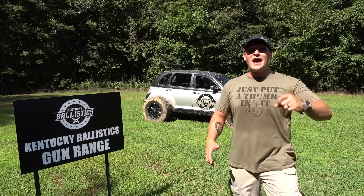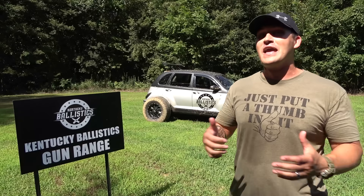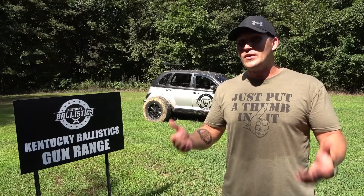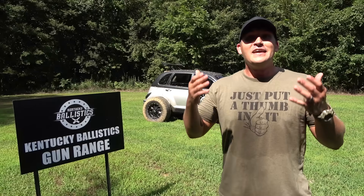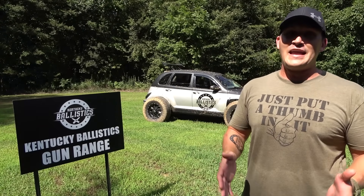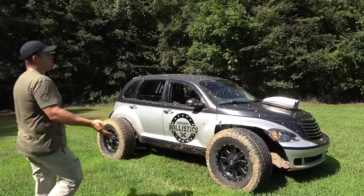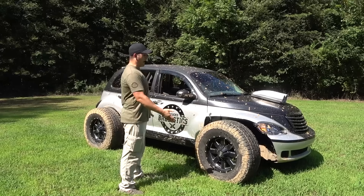What's up everybody, my name is Scott and you're watching Kentucky Ballistics. We're back out on the range and today we have another very unique shotgun. Last week we did a video on the Colbray Terminator, you all really seemed to like it. I had this shotgun planned for later down the line, but you liked that video so much I decided to go ahead and do it this week. I'm really excited to show it to you.